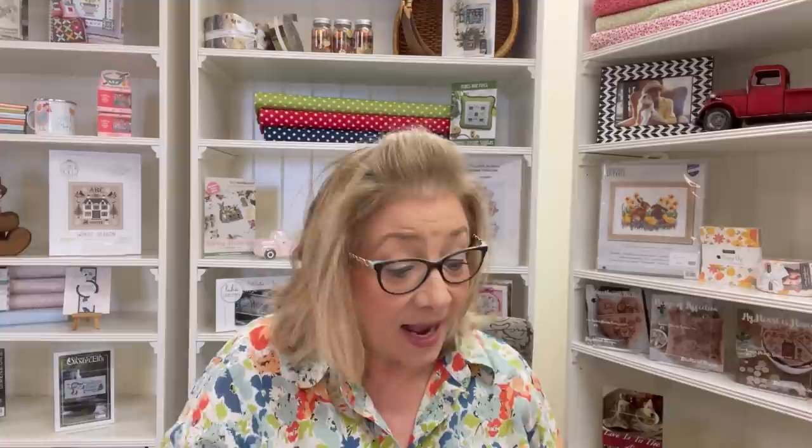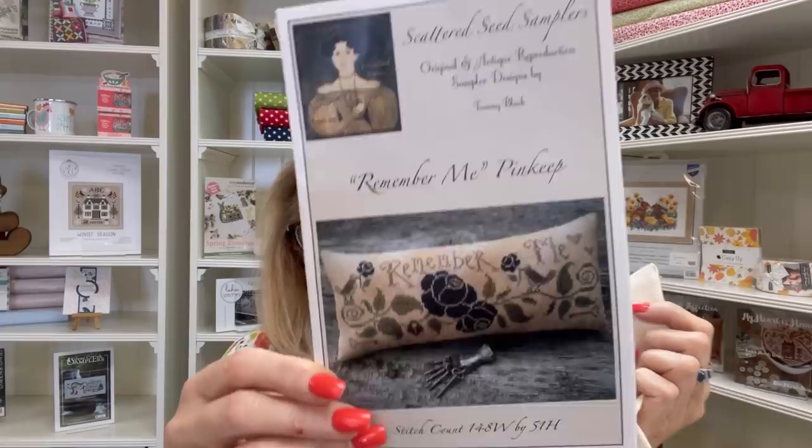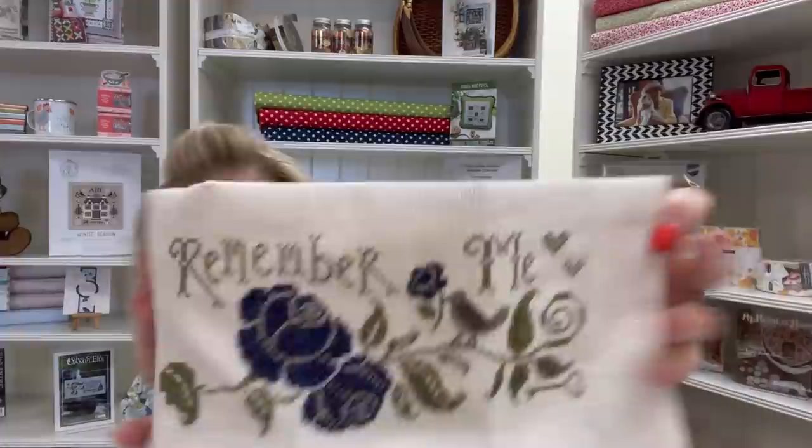I'm excited to pick back up my Remember Me by Scattered Seed Samplers — it is an absolutely beautiful design. Annie over at the Proper Stitcher was the person who inspired me to start this. Look at my progress — I should have this finished off by the end of the month for sure. I will be turning this into a pillow and I still need to find the navy blue fabric for the back. I'm stitching this on 14-count natural by Charles Craft.